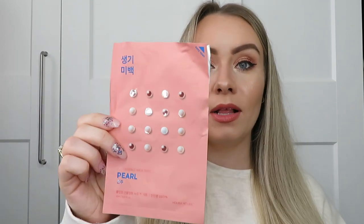Next I've got the Holika Holika See Pure Essence Mask Sheet in Pearl. When I do an order on Look Fantastic and I'm not quite at the spend to get free delivery, I'll just add a couple of face masks because they're cheap - it tops up the order and then I get free delivery. I've had this one before and it's nice. The serum felt really really nice and it was just refreshing and moisturising.